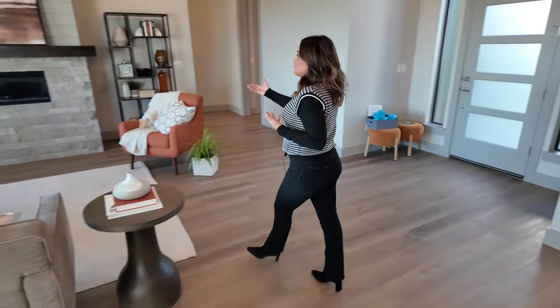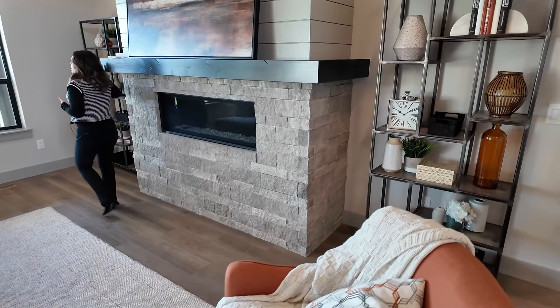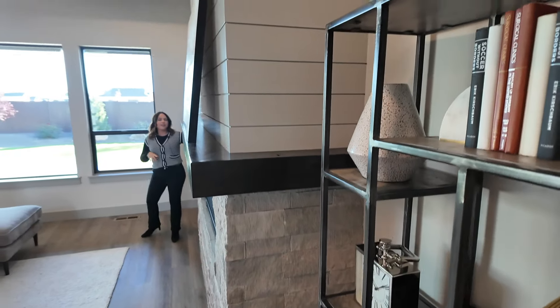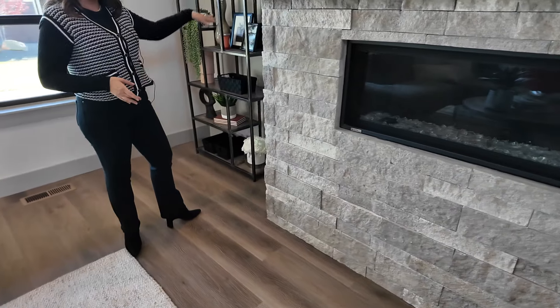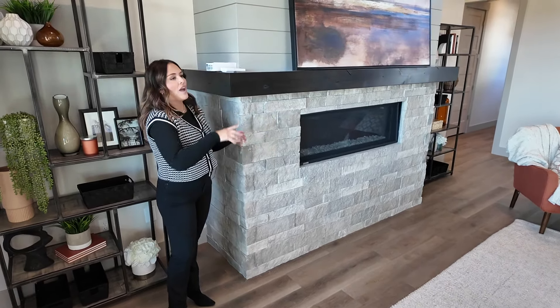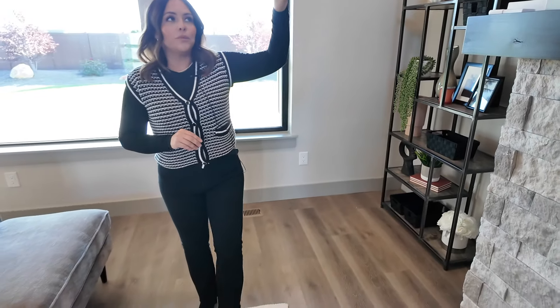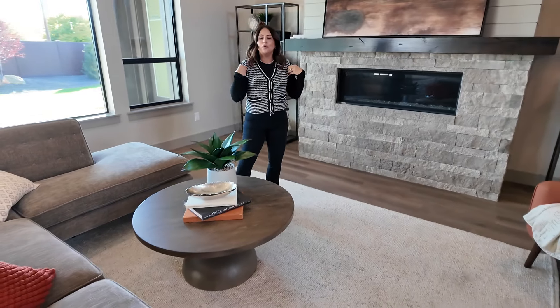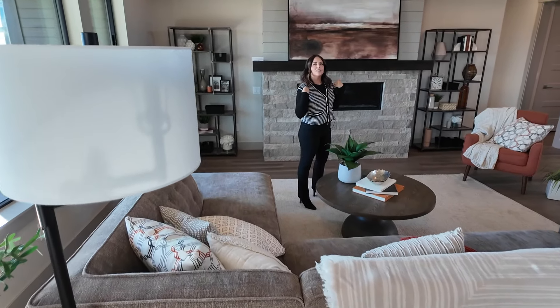Look at this fireplace — fully wrapped mantle all the way around. This is typically a very high-end upgrade; you'll normally get a smaller mantle. They put shiplap all the way up with this natural stone, and your outlets are hardwired in and ready to go for your television so you don't have any cords hanging down. A frame TV would look beautiful right here.